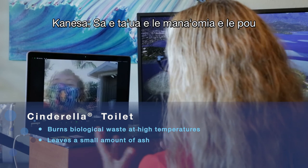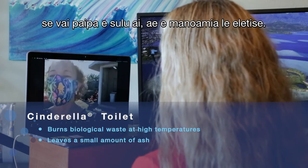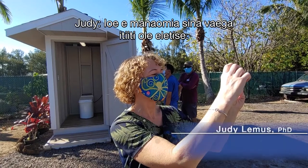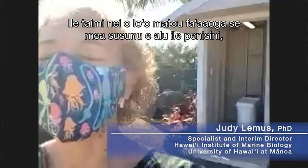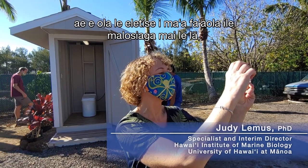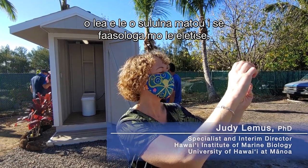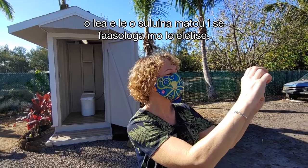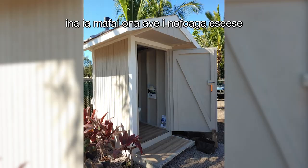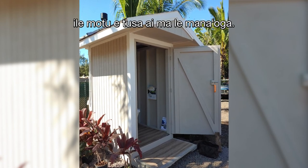You mentioned that the toilet doesn't need any water connections, but it does need electricity, is that correct? It does need a small amount of electricity. Right now we're using a gas incinerator, but the electronics are powered by a solar panel, so we're also not connected to any sort of power grid. We put the toilet in a shed that is movable so that we can move it to different locations on the island as needed.